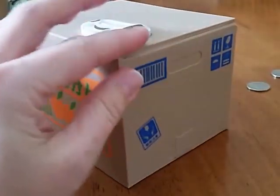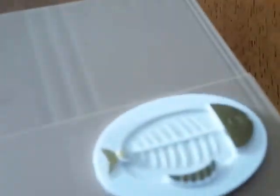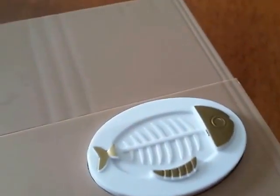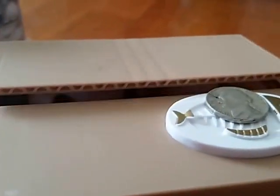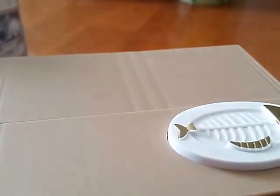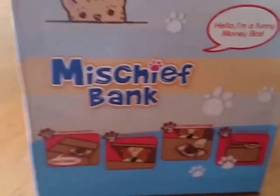So it looks just like a normal box. And then on the top, there is a little fish button that you set your coins on. I'll show you guys again — you just set it on there and it pops out. Oh my goodness!